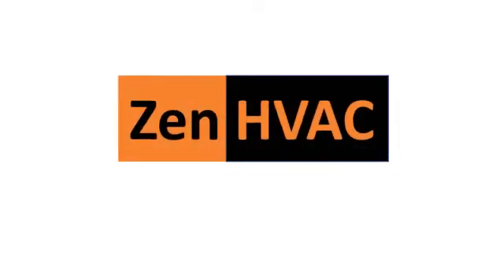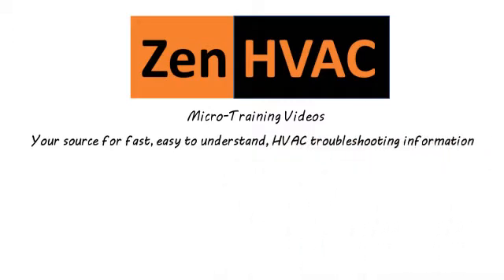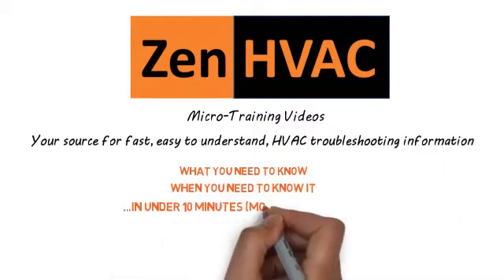Welcome to Zen HVAC, your source for fast, easy-to-understand HVAC troubleshooting information. What you need to know, when you need to know it, in 10 minutes or less.